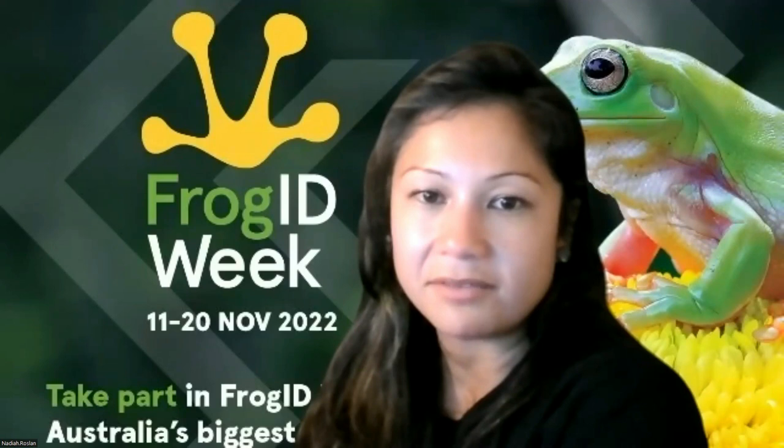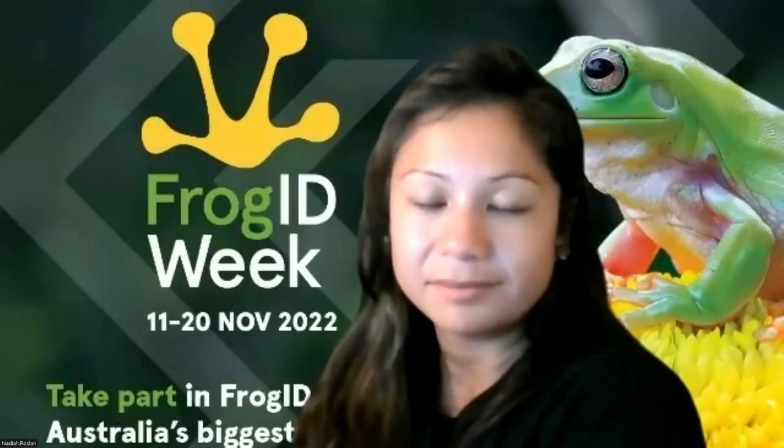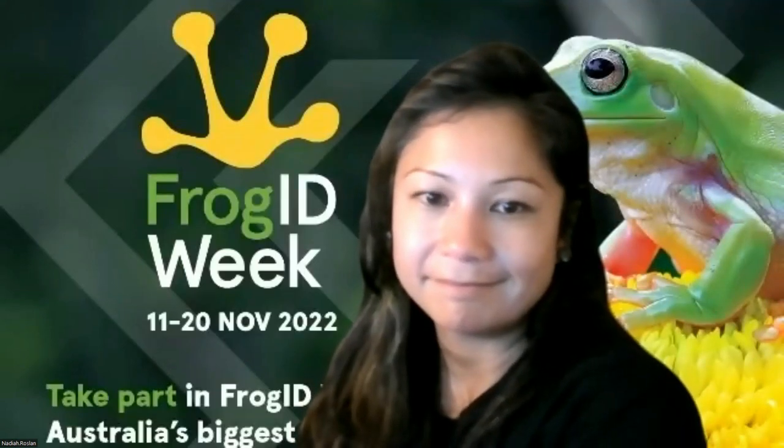I feel like I've seen cane toads have that happen to them at my place. Frogs including cane toads are affected by the disease, so we are collecting cane toads as well. And that's all of our questions.